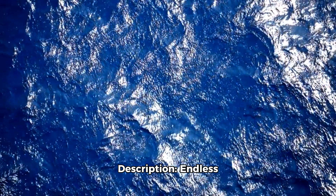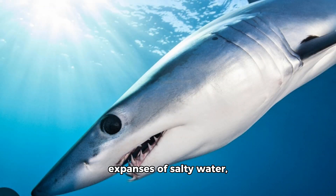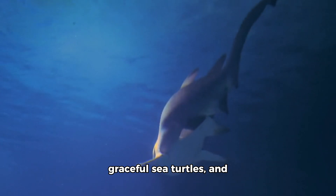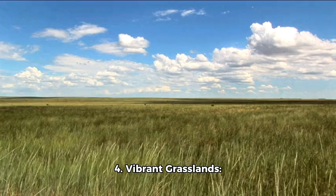Deep Oceans. Description: Endless expanses of salty water covering most of our planet. Dwellers: Fearsome sharks, playful dolphins, graceful sea turtles, and mesmerizing jellyfish.